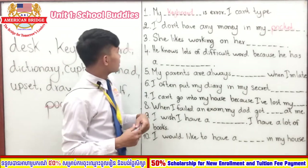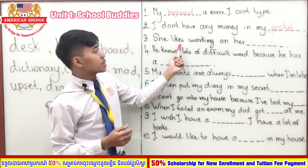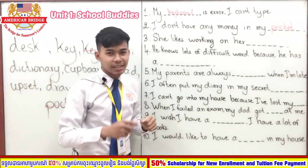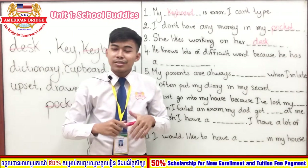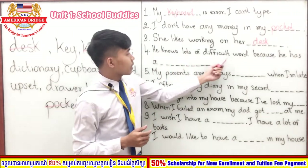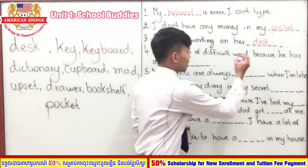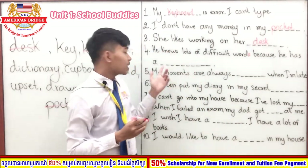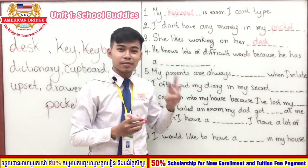Sentence number three: 'She likes working on her blank.' One, two, three. Very good — the answer is 'desk.' Sentence number four: 'He knows lots of difficult words because he has a blank.' One, two, three. You are right — the answer is 'dictionary.'